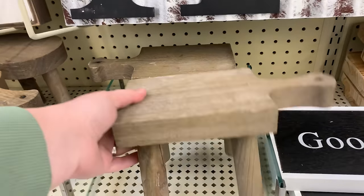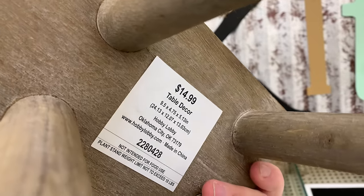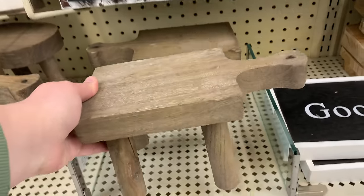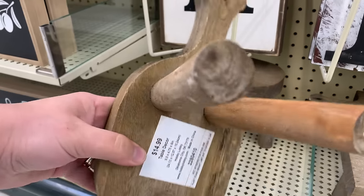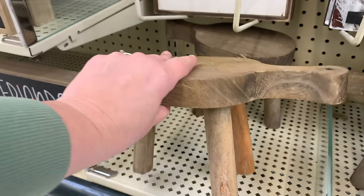These wooden risers were so unique and so rustic. I think if you were to place them in a kitchen or a bathroom with your soap on top, it's just such a great way to ground your little area. They had a rectangular one as well as an oval one — very rustic. Even putting a candle on top would really elevate the look.